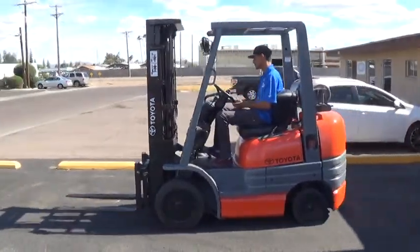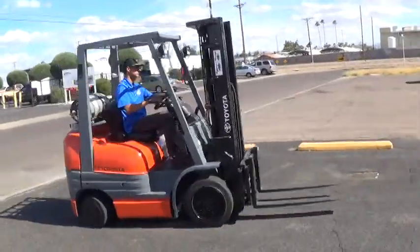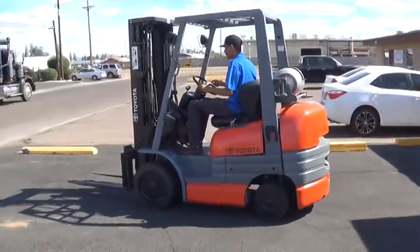We have a 1997 Toyota forklift. The model is a 42-6 FGCU 25. It has a 5,000 pound lifting capacity. It runs on propane fuel.